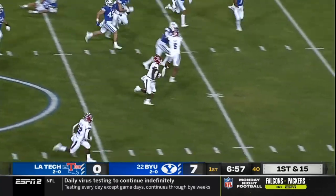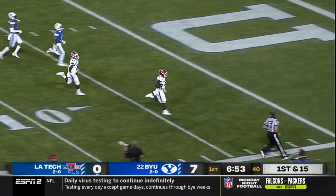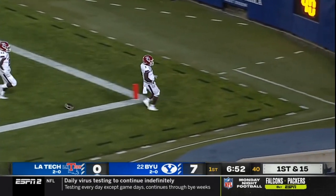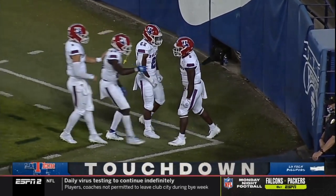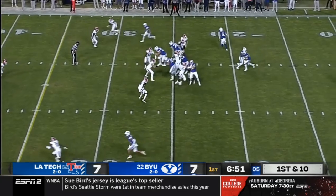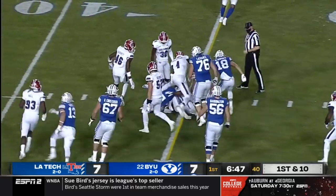Louisiana Tech's got a big gain. Smoke Harris off and running to the 20, to the 10 — Touchdown! What a great catch and run for Smoke Harris. The outside made that play. Just 5'6", doesn't necessarily look the part, but he can move and he can play.